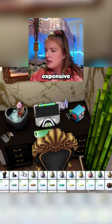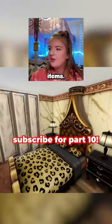All right, I'm just stocking us up with all the expensive clutter. So here is our bedroom using the most expensive items.